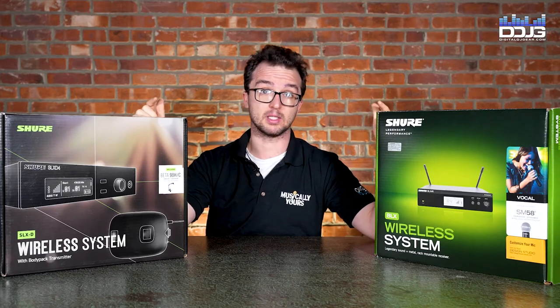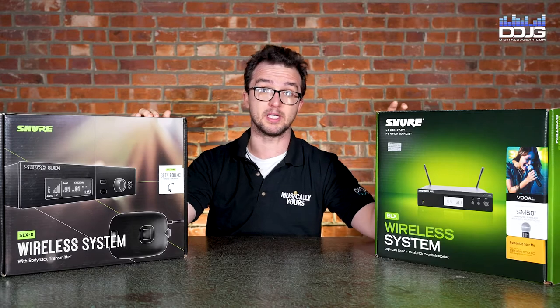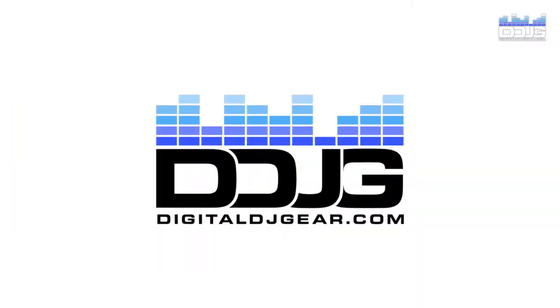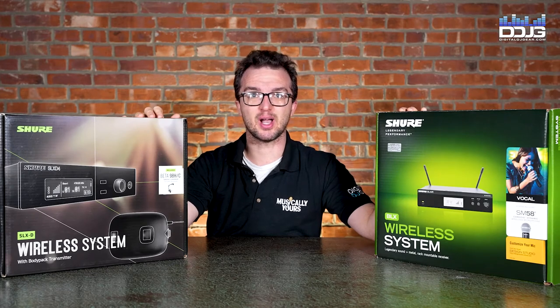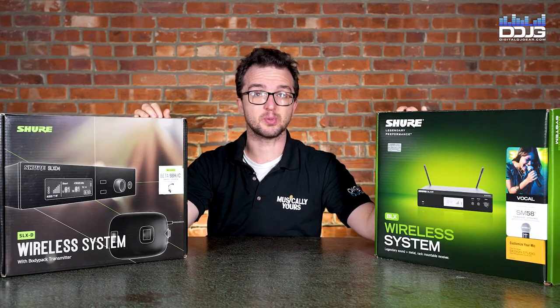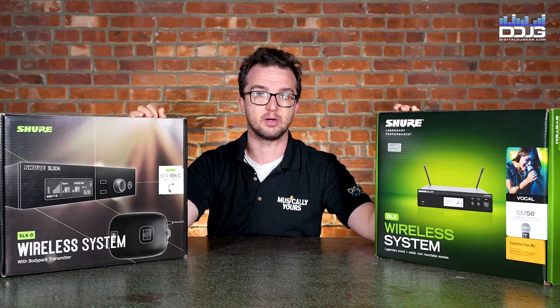Hey guys, these are some of the best wireless microphone systems out there as of 2021, and you can pick them all up at DigitalDJGear.com. Sam here with Musical.ly Yours and DigitalDJGear.com. As 2021 is coming to a close, I want to talk about the best wireless systems out on the market as of this year.